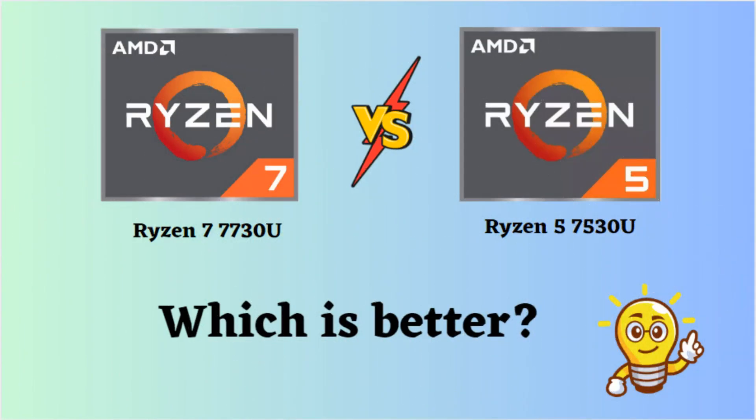In this video, I will compare the Ryzen 7 7730U to the Ryzen 5 7530U, highlighting their differences, and then provide a conclusion to help you determine which one is the better choice.